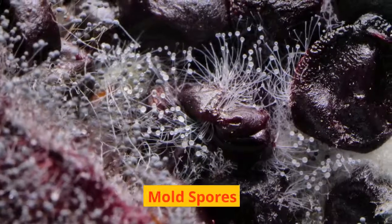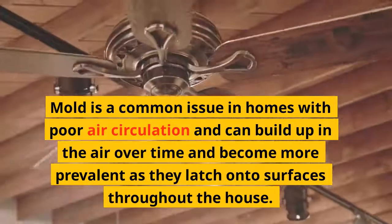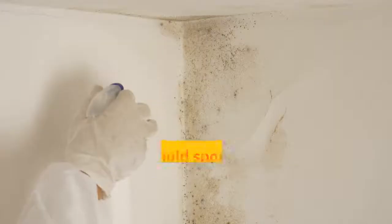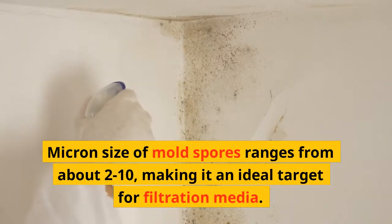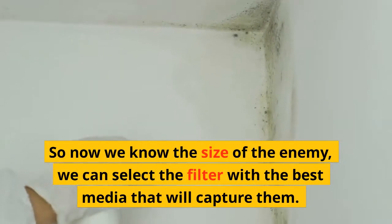Mold spores are also a concern. Mold is a common issue in homes with poor air circulation and can build up in the air over time, becoming more prevalent as it latches onto surfaces throughout the house. To combat mold growth, many homeowners turn to air filters. The micron size of mold spores ranges from about 2 to 10, making them an ideal target for filtration media.